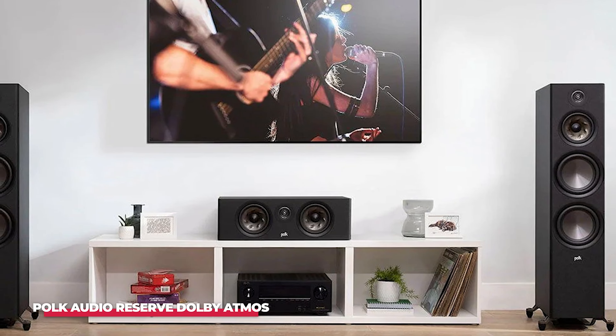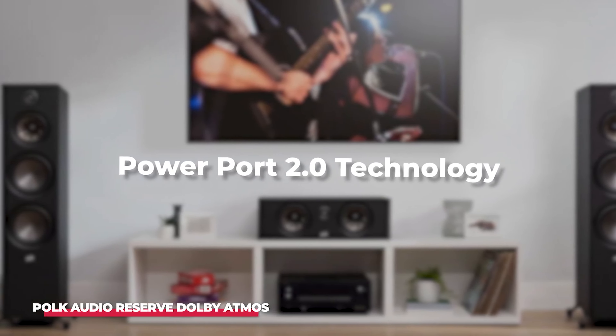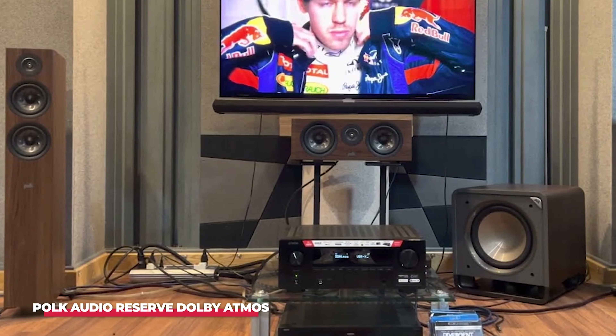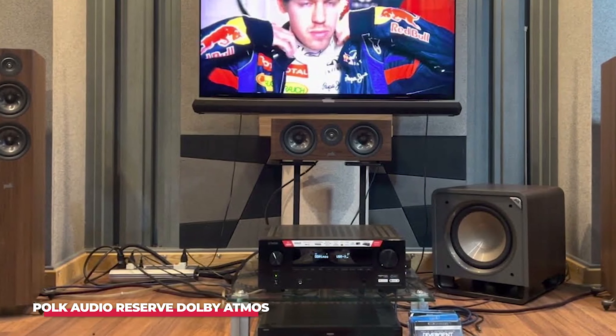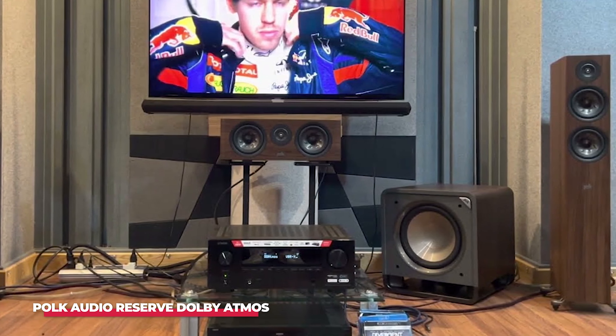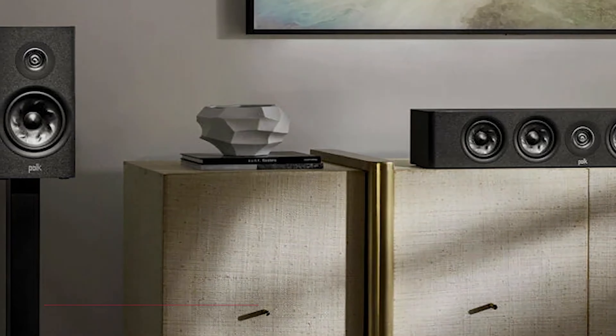This subwoofer adds richness and dimension to the audio landscape, enhancing the overall listening experience. Polk's Reserve Series incorporates premium components derived from their flagship Legend Series, including the innovative turbine cone for mid-range and bass drivers, as well as the acclaimed Pinnacle Ring Radiator Tweeter. The floor-standing units feature Polk's patented PowerPort 2.0 technology, optimizing bass response while minimizing unwanted noise. In essence, the Polk Audio Reserve Series represents a harmonious marriage of timeless design, audiophile-grade sound, and cutting-edge technology, ensuring an unparalleled listening experience for discerning enthusiasts.